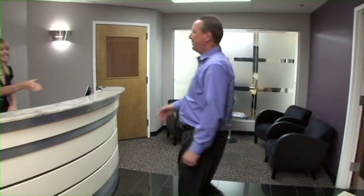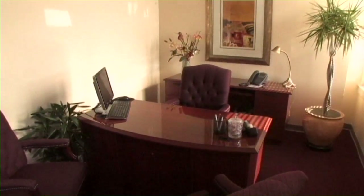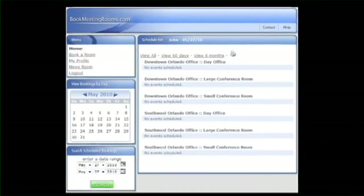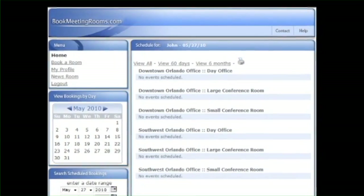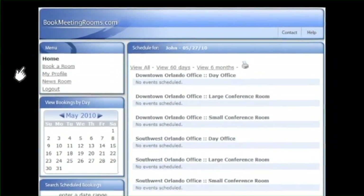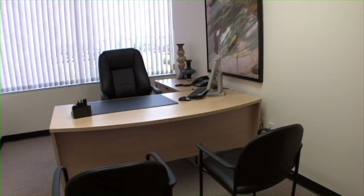Under our hourly day office plan, have our receptionist greet your clients and use one of our furnished day offices for your meeting. Signing up to use our receptionist and day offices is easy, low cost, with flexible terms. Agreements are month-to-month with no setup fees or deposits. Reserving time is simple using our online calendar.